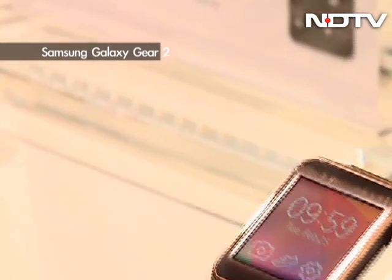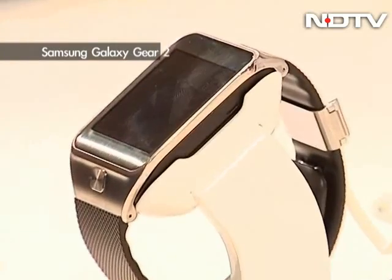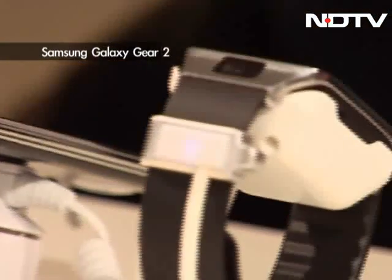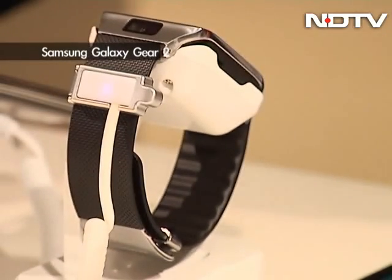The camera from the previous-gen Galaxy Gear is still here in the form of a 2 megapixel shooter, but has been moved up to the main body of the watch instead of the strap. The Galaxy Gear 2 features a 300mAh battery which can last up to 6 days if used sparingly.